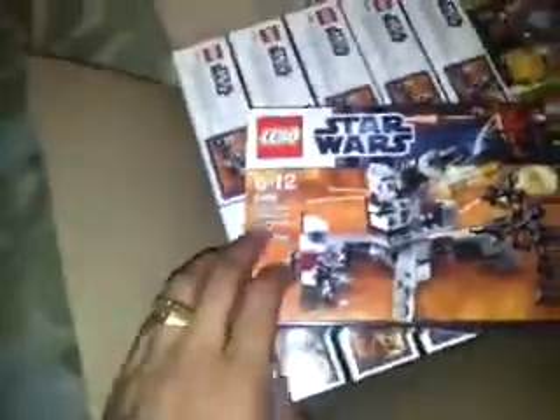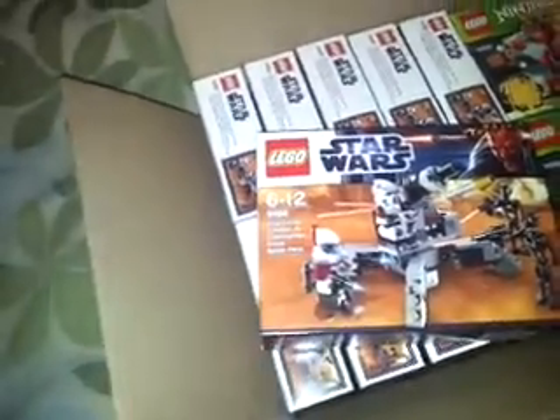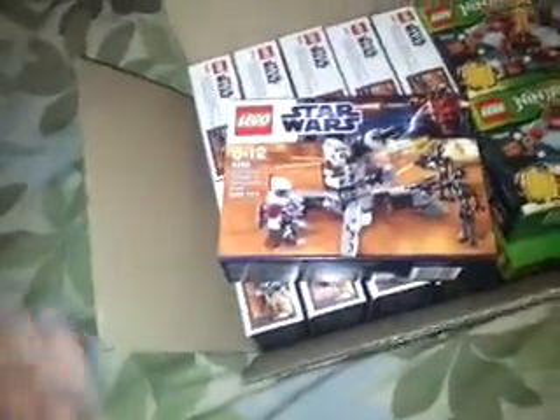It's the Lego stuff. Start with these — set Lego 9488 Elite Clone Trooper and Commando Droid Battle Pack. These were £4.50 each, and I picked up another ten, so ten boxes of 9488 clone troopers.